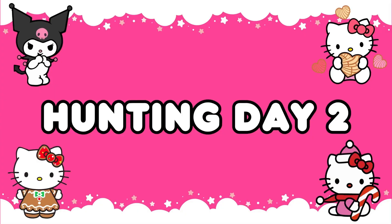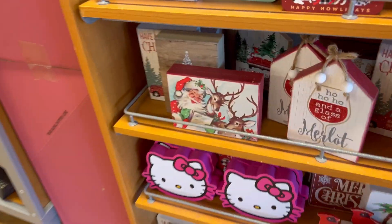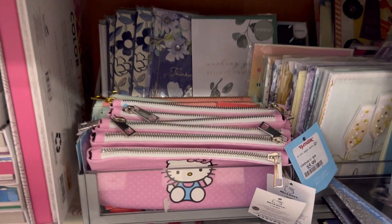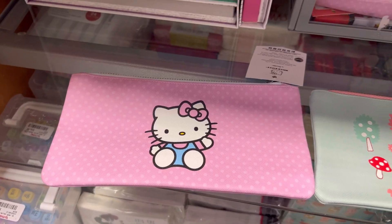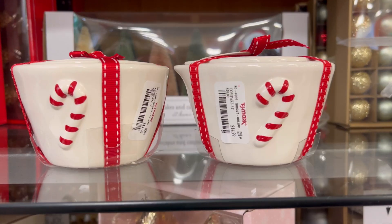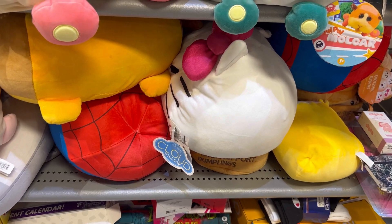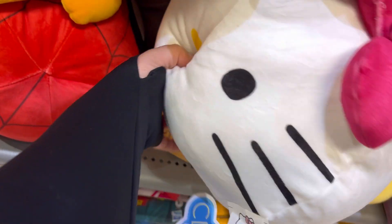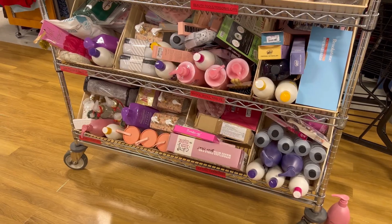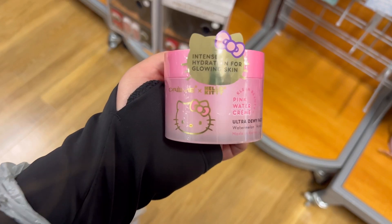Here's hunting day number two. First up was TJ Maxx — right when I walked in I saw these Hello Kitty signs, and I loved the hot pink. They also had pencil bags in pink and green with little mushrooms. I went to the ceramics and my friend and I found these candy cane Rayden measuring cups. I also saw a Hello Kitty face pillow. Then I went to the beauty section and found the watermelon facial cream.